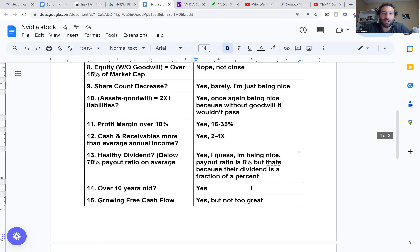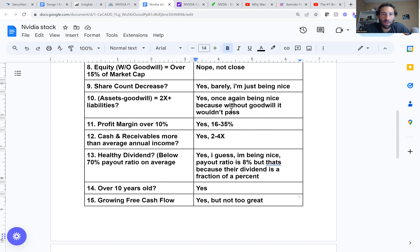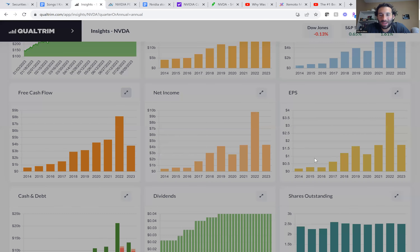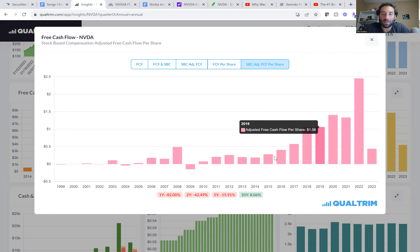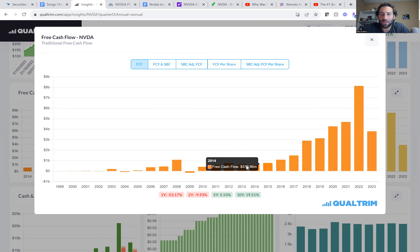Looking at the most recent quarter: 22 billion in liabilities and 49 billion in assets — still strong. Profit margin over 10%? Yes, between 16 and 35% normally — super strong profit margins. Cash receivables more than average annual income? Yes, two to four times. So the balance sheet is strong and healthy. Healthy dividend? Yes, though I'm being nice because the payout ratio is 8%, which is super low, but that's only because their dividend is literally 0.03% — they're really not paying a dividend.